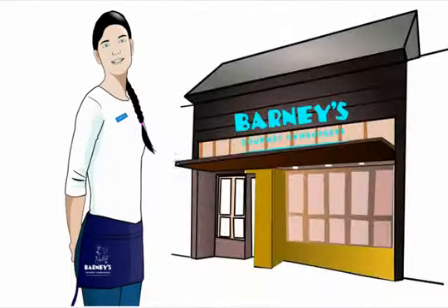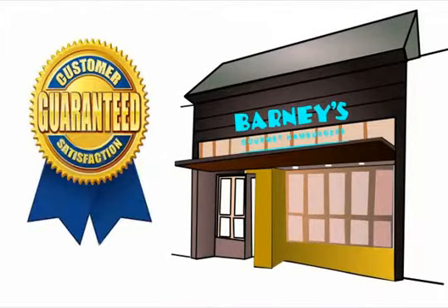That's why, at Barney's, we pride ourselves on getting every order right the first time. By following these simple orders of operation when handling a to-go order, you will ensure a positive experience and we can make a Barney's customer for life.